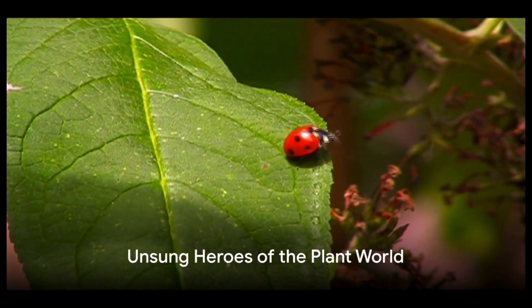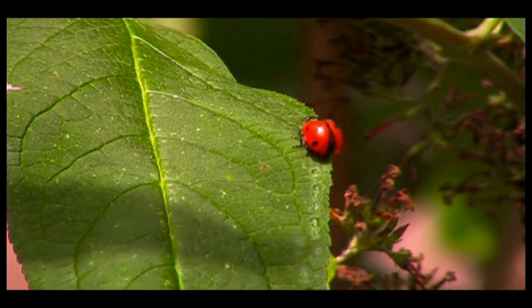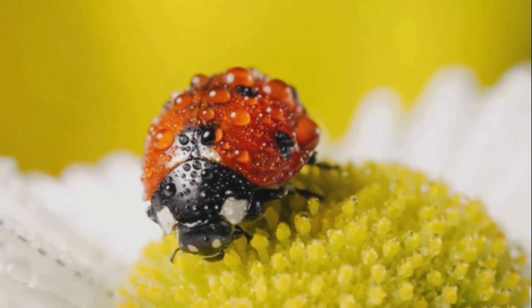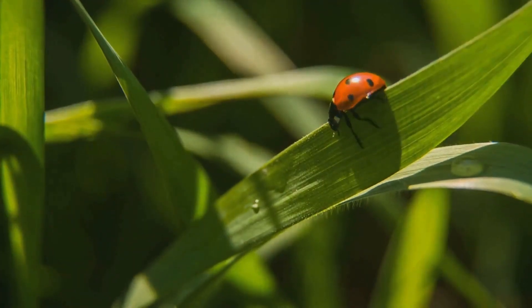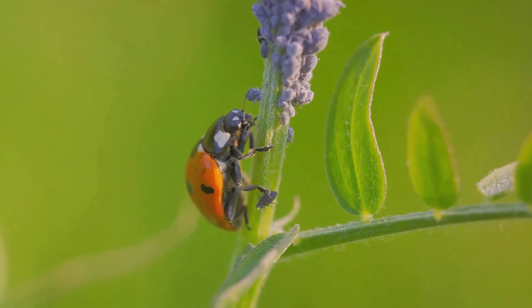We find our little friends in gardens, where they make their homes amidst lush green leaves. But don't let their delicate appearance fool you — ladybugs are the unsung heroes of the plant world, feasting on harmful aphids that threaten our beloved green spaces.